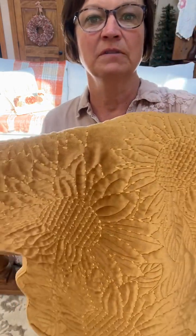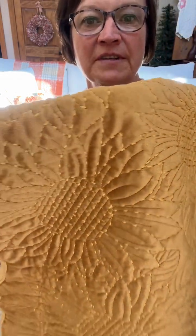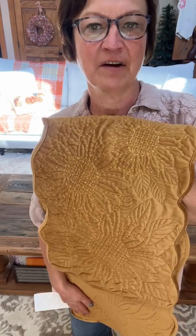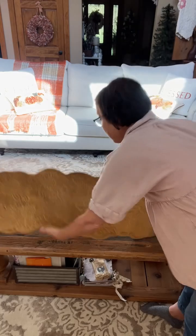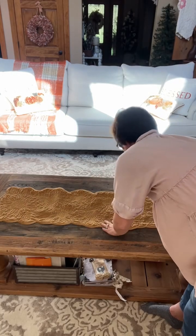Look at this beautiful gold velour table runner I got from Marshalls. I am laying this on my coffee table.